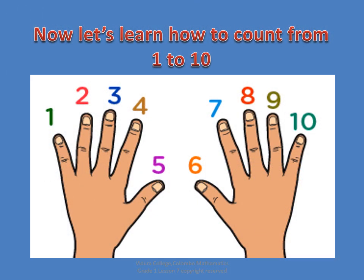Now let's learn how to count from 1 to 10. First, take all the fingers and fold them all. Now while you are counting, stretch your fingers. Good — how many fingers are there in both hands? Yes, 10 fingers.